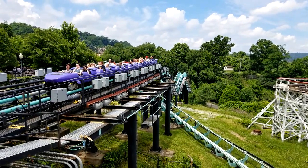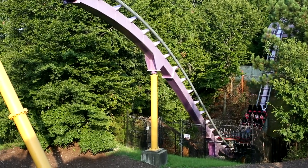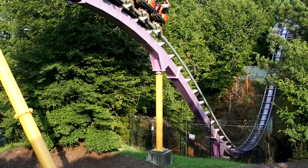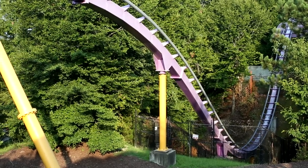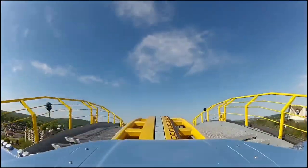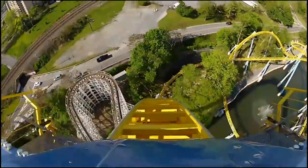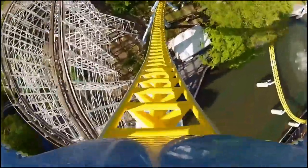First things first, if you're a coaster newbie, you could be curious as to what airtime means. When you ride a roller coaster, there are three types of forces that your body will experience. First is positive G's — this is when your body is pushed back into the seat. You'll experience this at the bottom of a giant drop, moving through fast inversions, or during helixes.